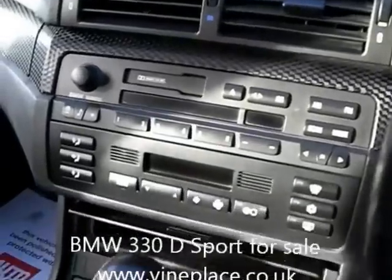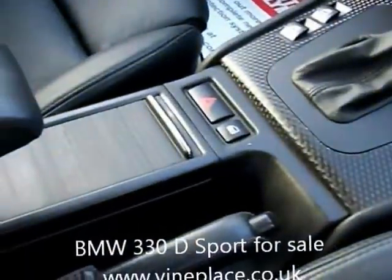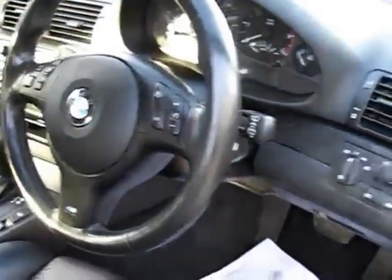This is a fabulous 330 Sport with full service history. Insurance group is 16 and the car will give a combined fuel consumption of 36 miles per gallon with over 46 on a run. The car has full black leather heated seats,